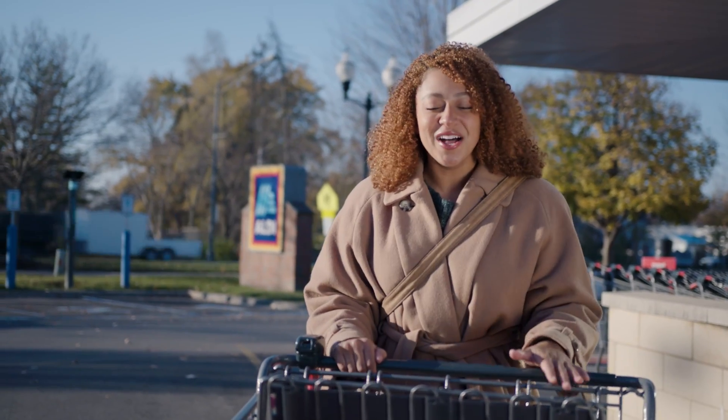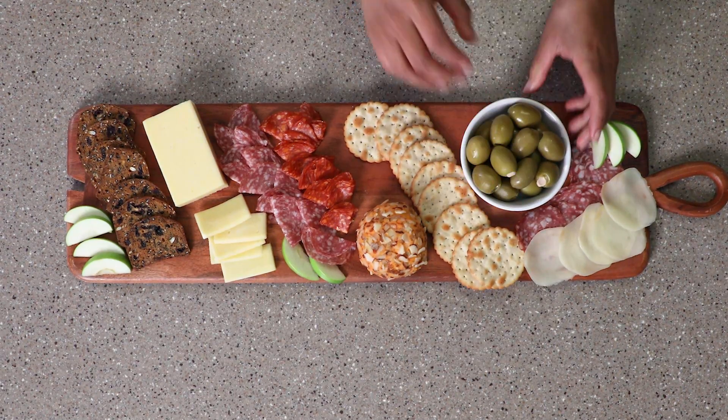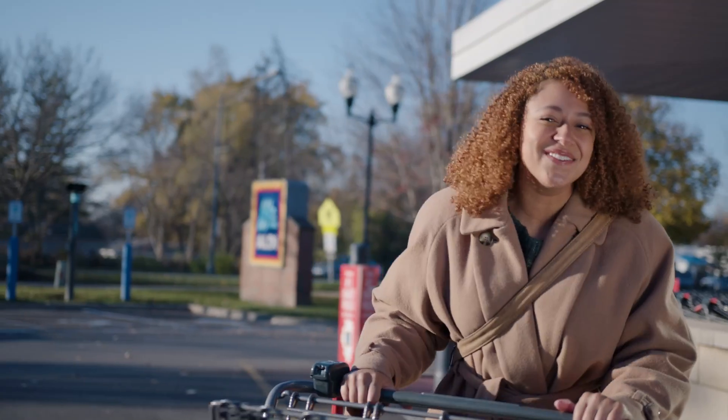You guys, what a great haul. I just got everything I need — cheese, meat, crackers, and more. And I saved so much I'm even gonna make a butter board. I can't wait.